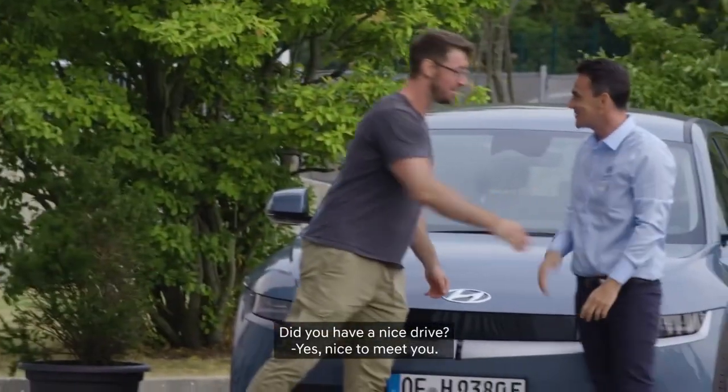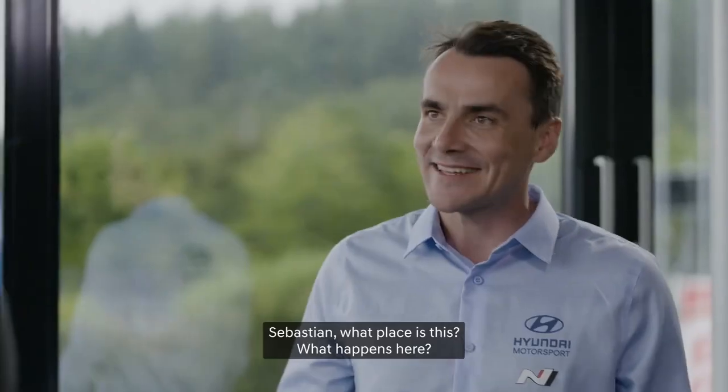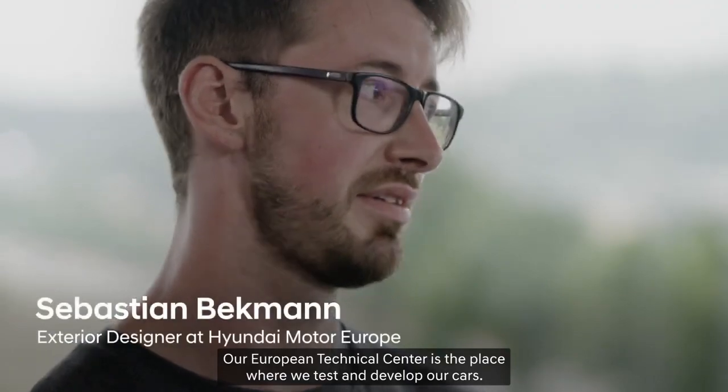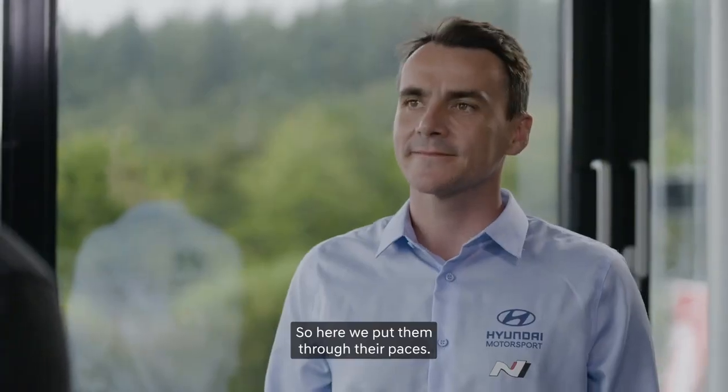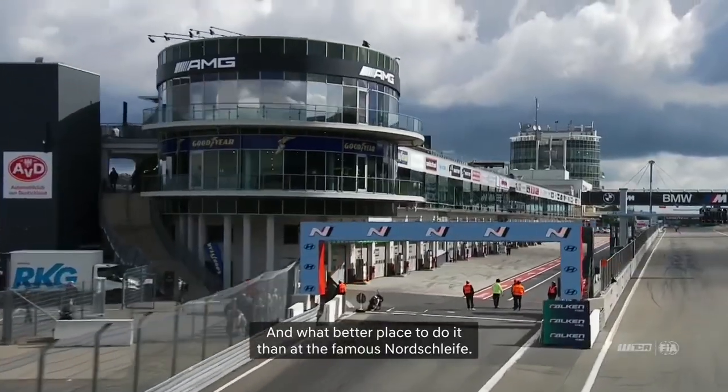After meeting Sebastian, I learn that the European Technical Center is the place where Hyundai tests and develops its cars — putting them through their paces. And what better place to do it than at the famous Nordschleife?